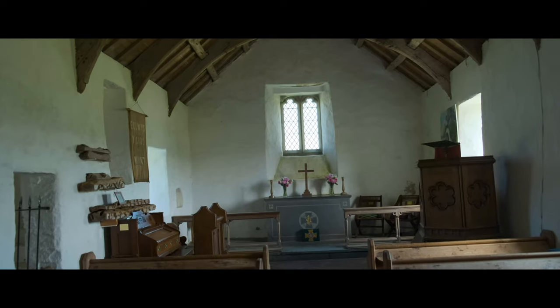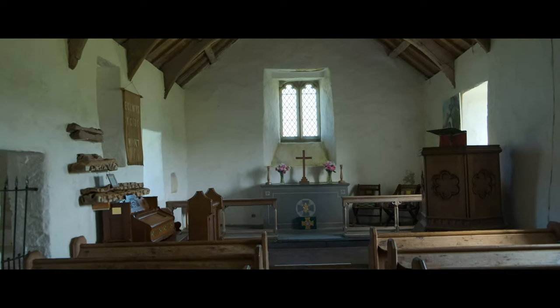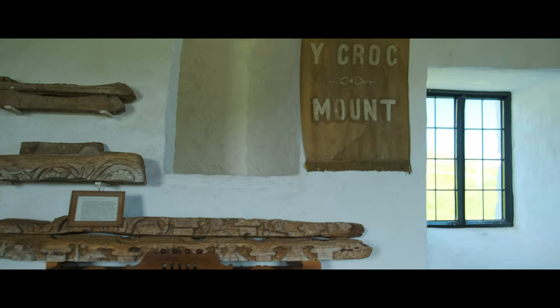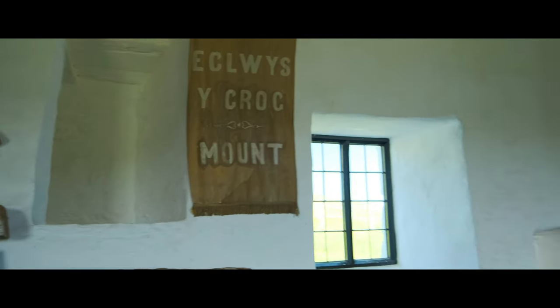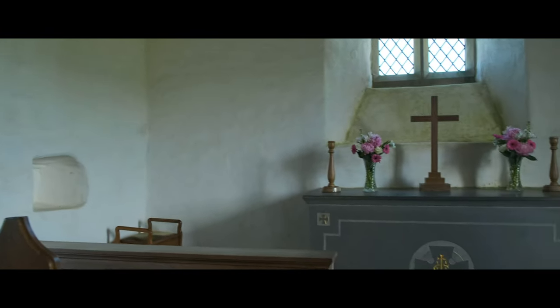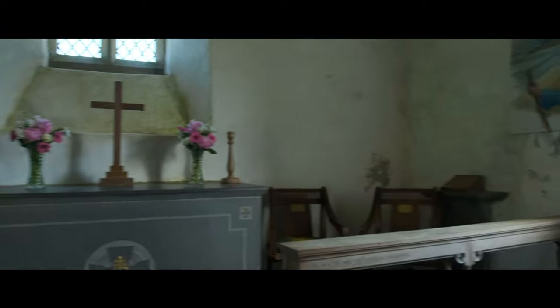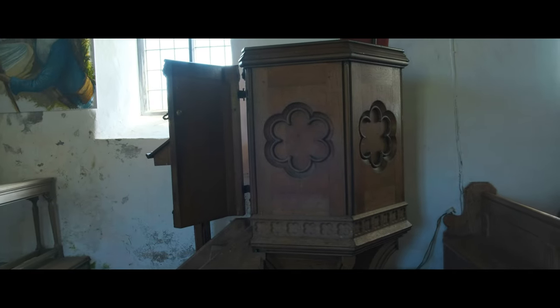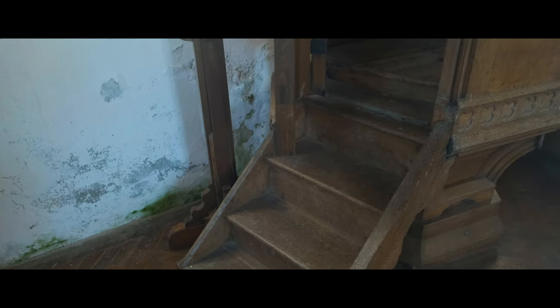The low stone building exudes an air of antiquity, and the internal furnishings are simple. In the north wall are the remains of a medieval rood stair, and set on the wall are timbers from the 15th century rood loft decorated with carvings of roses. Carved figures of Christ's disciples and saints are found on the loft timbers.